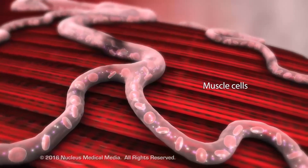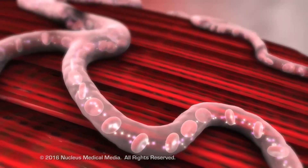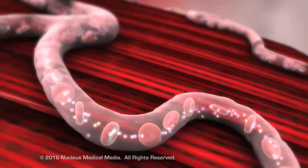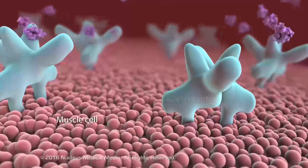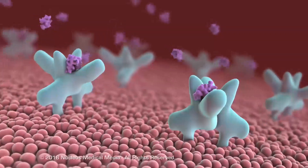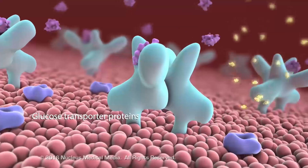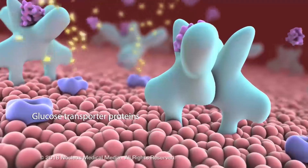It promotes the transport of glucose into the cells. Certain tissues, such as skeletal muscle and adipose tissue, require insulin to unlock their cells before glucose can enter. Insulin attaches to specific receptors on the cell's surface, causing glucose transporter proteins in the cell membrane to open, which allows glucose to pass into the cells.